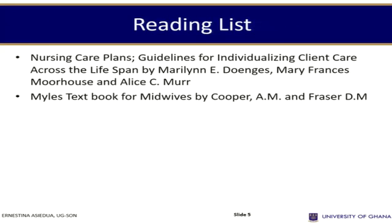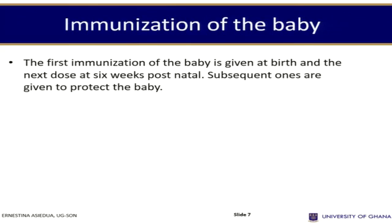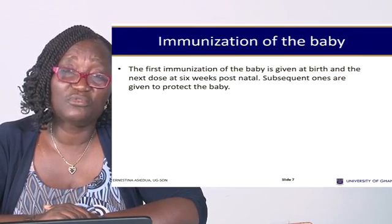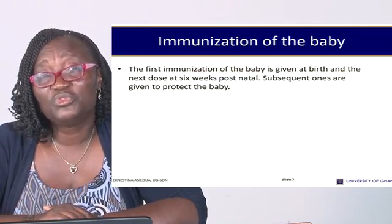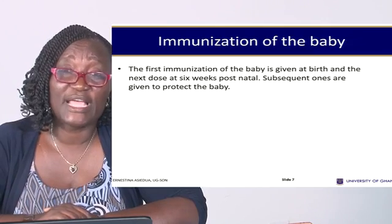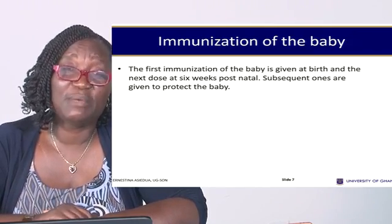Immunization of the baby: the first immunization is given at birth, the next dose at six weeks post-natal, and subsequent ones are given to protect the baby. Different countries have different immunization schedules, and since we will be covering immunization extensively in public health and in PDX, we will not spend too much time on the Ghana immunization schedule here.